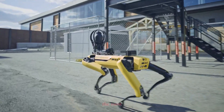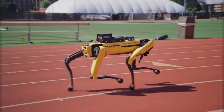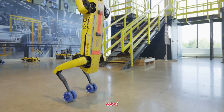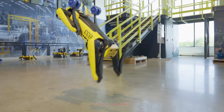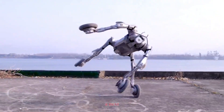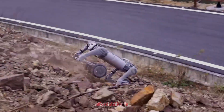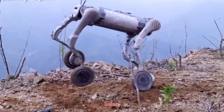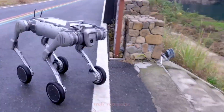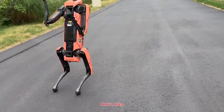Today, we're witnessing one of the most fascinating rivalries in modern robotics. On one side, we have Boston Dynamics Spot, the world-famous quadruped robot that has become the gold standard in robotic mobility. And on the other, we have the Unitree B2, a next-generation powerhouse combining strength, speed, and affordability in ways we've never seen before. So, which robot truly represents the future of quadruped technology? Let's break it down, step by step.